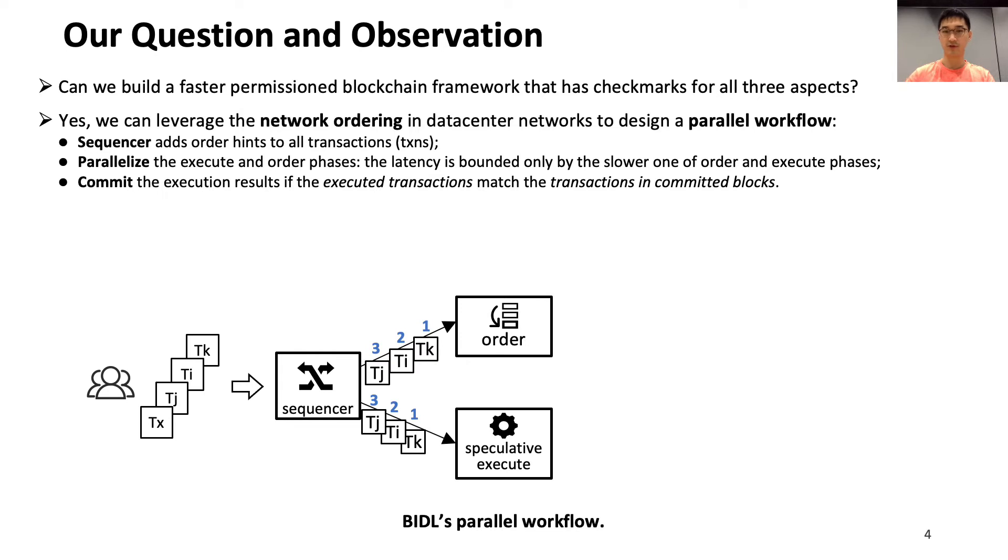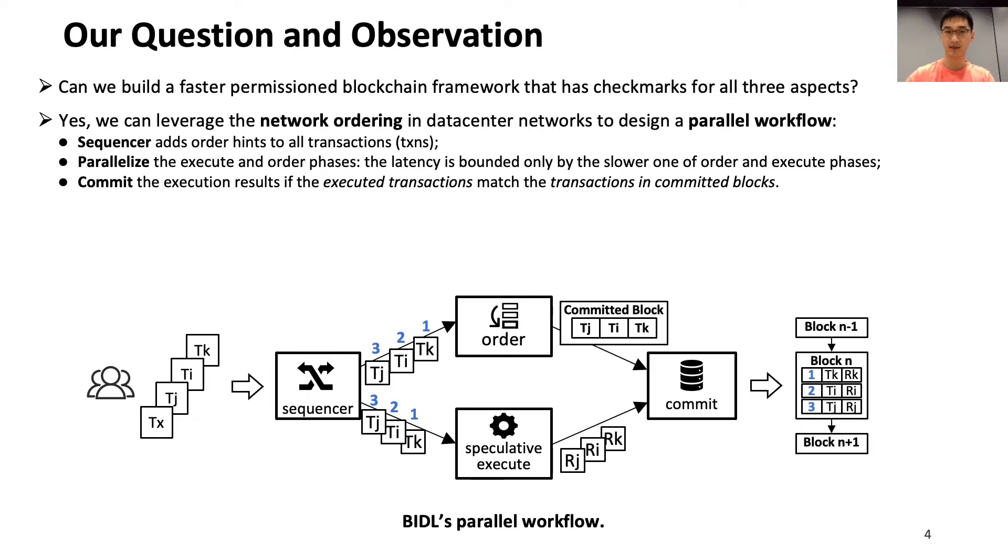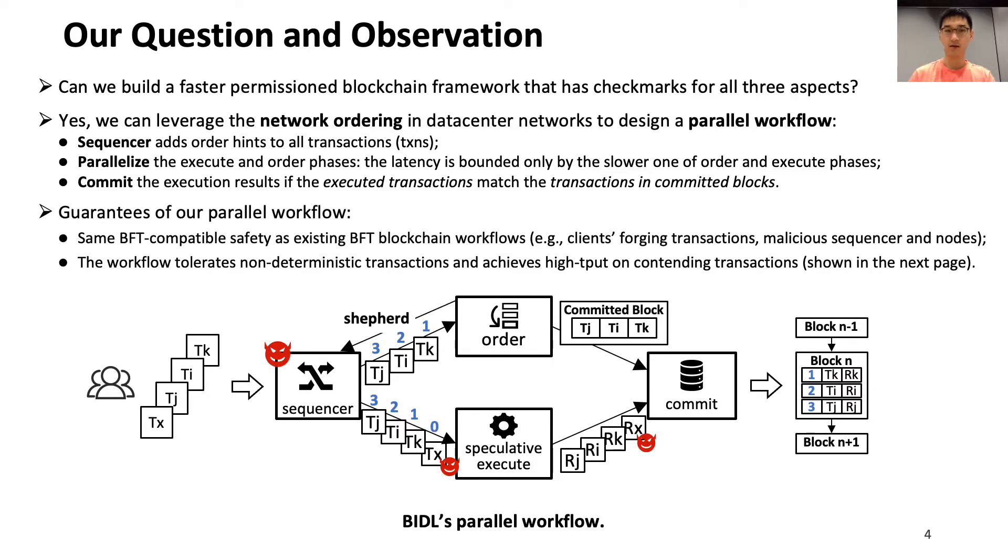Specifically, we introduce a new role named sequencer that adds order hints to all clients' transactions and forwards the transactions to all nodes. Then the ordering nodes perform BFT consensus, and in parallel, the normal nodes speculatively execute transactions, both according to the order hints. At the end, normal nodes will check if the locally executed transactions match the transactions ordered by BFT, and commit the matched transactions. By doing so, BIDL's latency is greatly reduced because it is bounded only by the slower one of the order or execute phases. More importantly, BIDL can achieve the same BFT safety guarantee as the two sequential workflows.